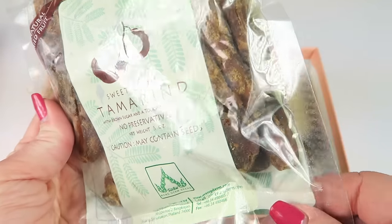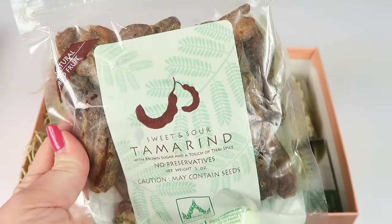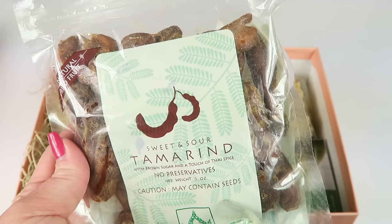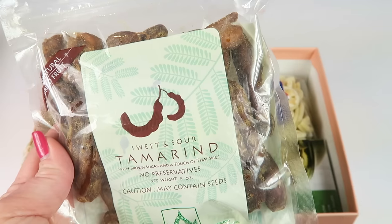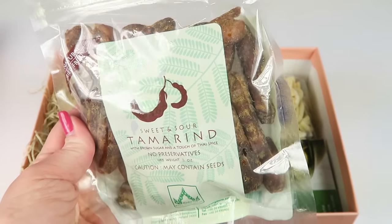Sweet and sour tamarind from Thailand. Tangy and fresh, these chunks of dry tamarind are mixed with brown sugar and subtle Thai spices. A popular snack in tropical climates for hundreds of years, these slivers have a delicious combination of savory, sweet, and sour all at once.